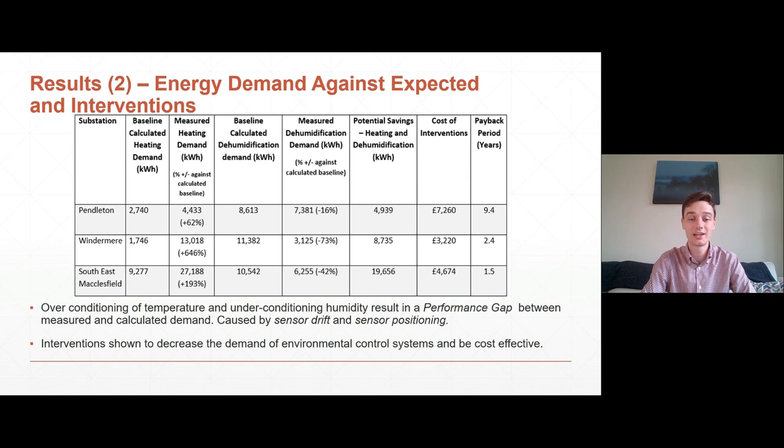In respect of dehumidification, there is a reverse performance gap — the measured dehumidification is a lot less than what we calculated it to be, corresponding to high humidity levels. This is caused through sensor positioning: in all three sites analysed, the control humidistats were positioned very close to the dehumidification systems, resulting in only the immediate area around the dehumidification system being conditioned. Holistically, the substation is not conditioned to 50% RH. In terms of the interventions devised and installed, the potential savings are there, resulting in a payback period of under 10 years and reducing heating and dehumidification demand.